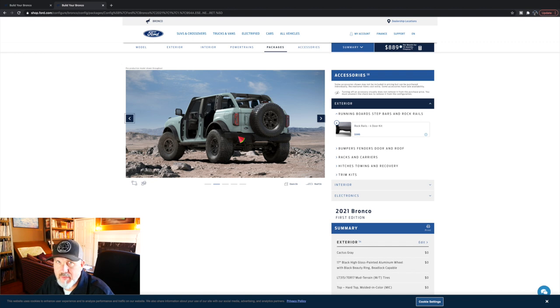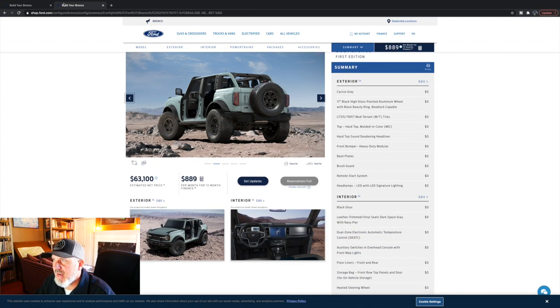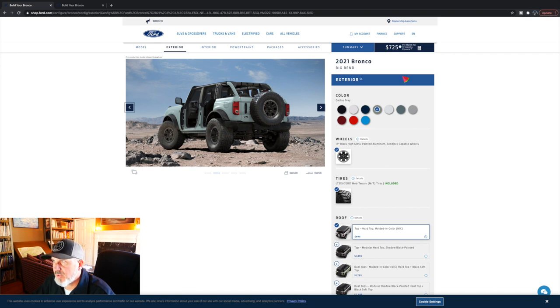If you wanted to trim out your Big Bend exactly like the First Edition, it would probably bump it up another thousand — so let's call it $10,000 more. To us, it's worth the $10,000 more. You're looking at $8.89 versus $7.25 a payment — so it's a little more than $150 a month difference in financing at 72 months. It has everything, and that's going to be our drive-around vehicle. We're going to put a lot of miles on it, do a lot of road trips. All that extra creature comfort — why not? We have two old Broncos with no heated seats or remote start, so it'll be nice.